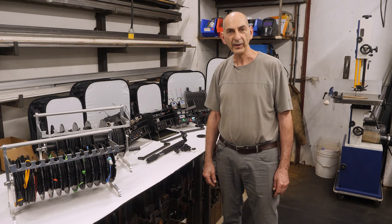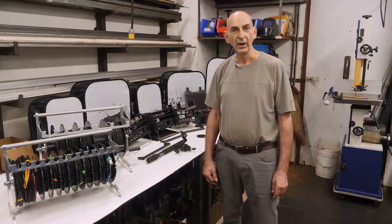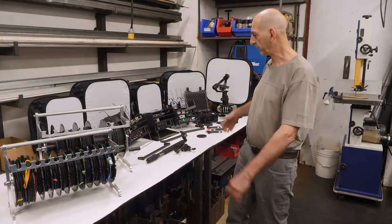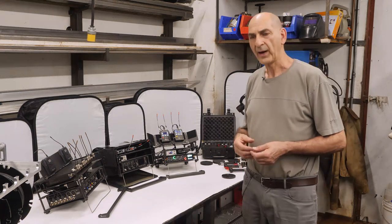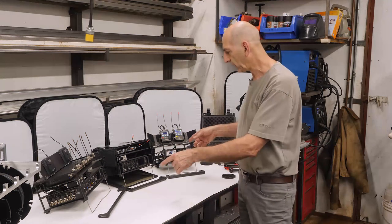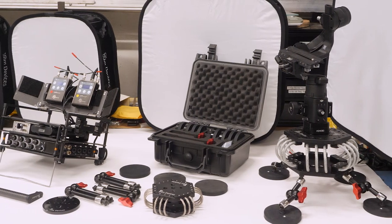I'm Ken Martini, the owner of Film Devices. Besides being a filmmaker, I really like designing and building film equipment. Most of my designs come from practical applications. For instance, the rack and bag was conceived when I was doing location sound for a Shark Tank episode.